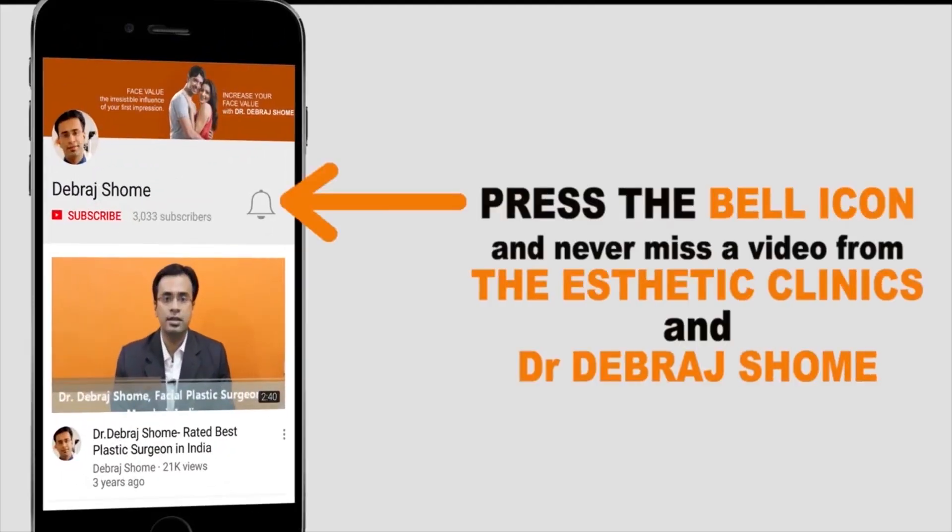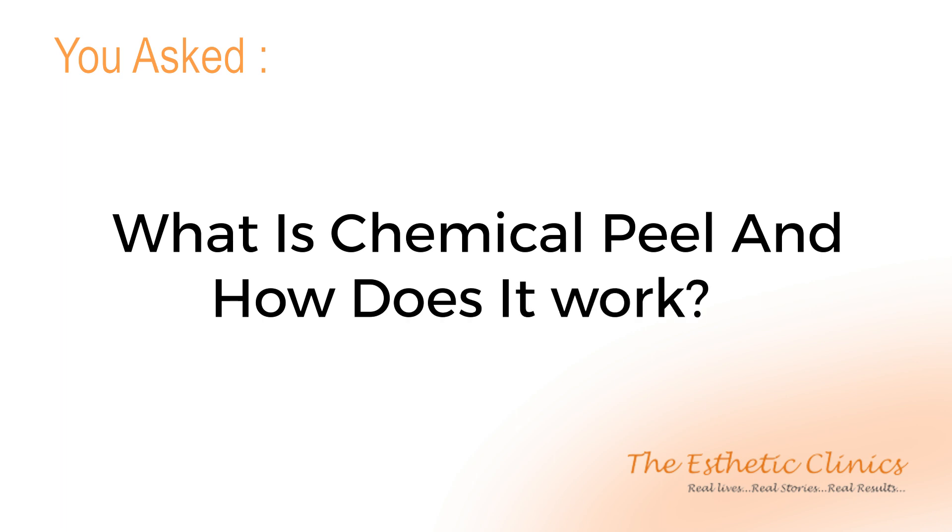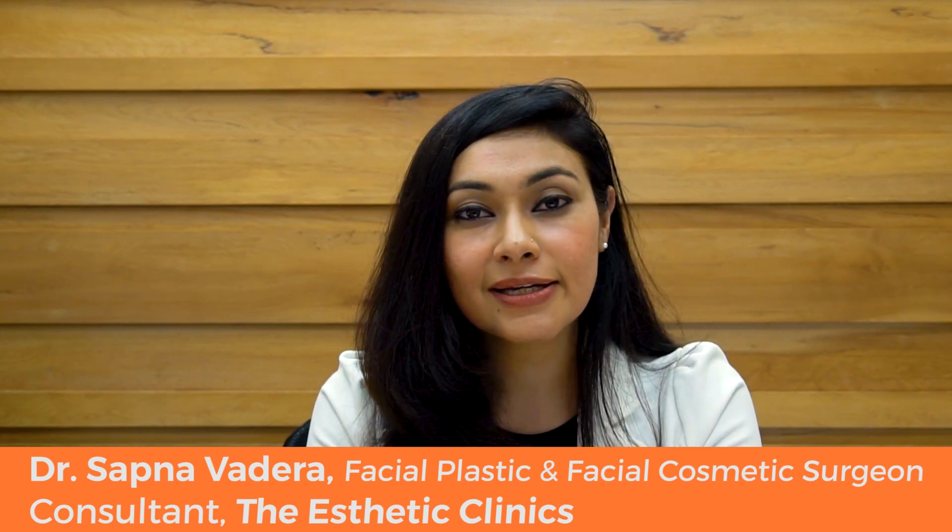Please press the bell icon and never miss a video from the Aesthetic Clinics and Dr. Debrahatt Shom. Hello, my name is Dr. Sapna Vadera. I am a facial plastic and facial cosmetic surgeon. I am attached to the Aesthetic Clinics as a consultant.